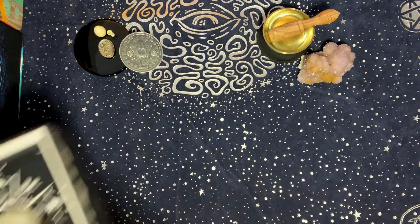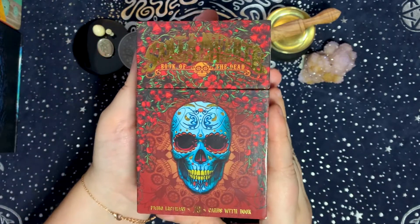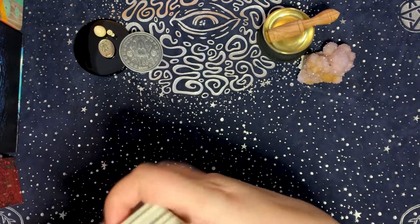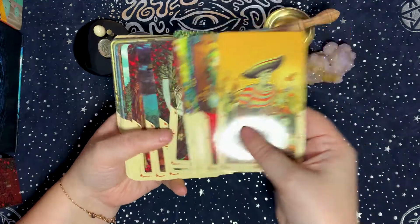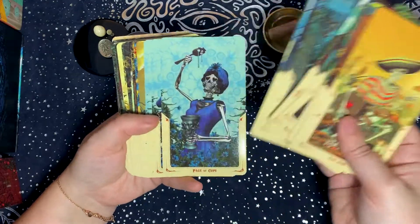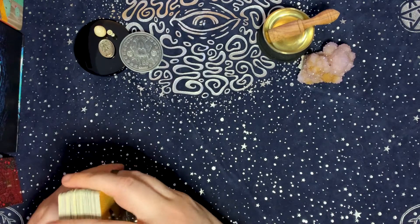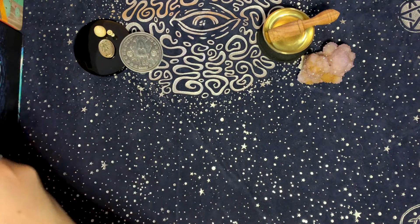My second deck for the fire element is the Santa Muerte Tarot. I chose it for fire because it just feels like a very fiery deck — the illustrations are very in your face and give me a fiery sort of feeling.